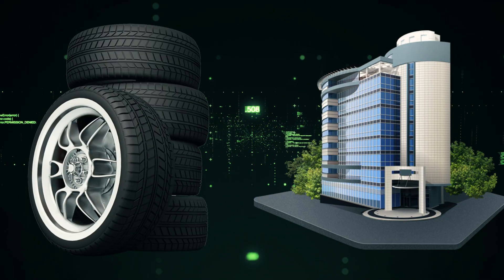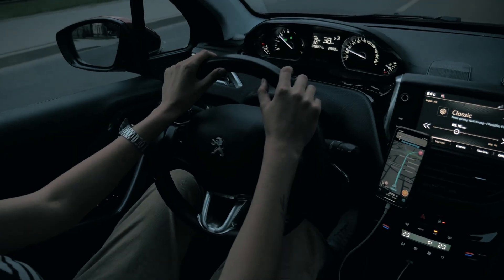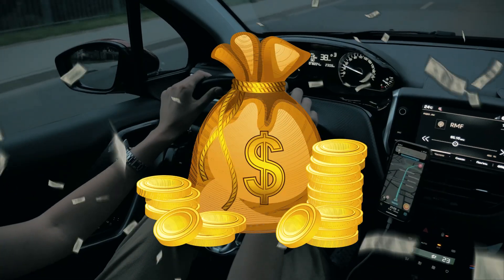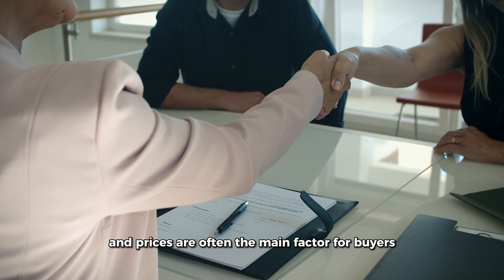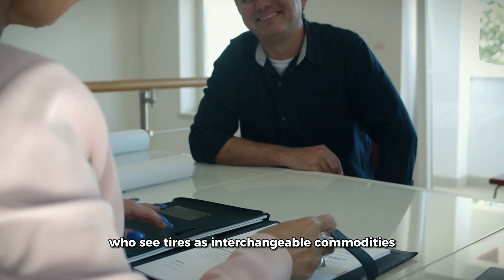The tire industry is known for its slow pace of change and modest growth, with a market value hovering around $50 billion for years. Competition is fierce, and prices are often the main factor for buyers who see tires as interchangeable commodities.